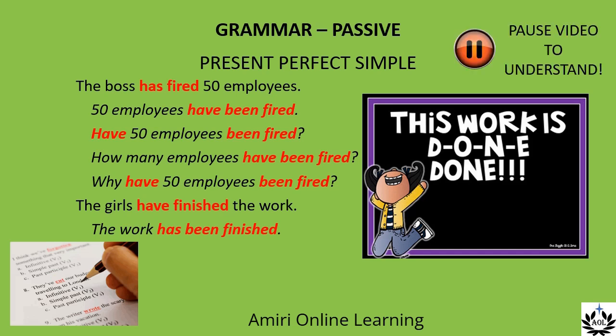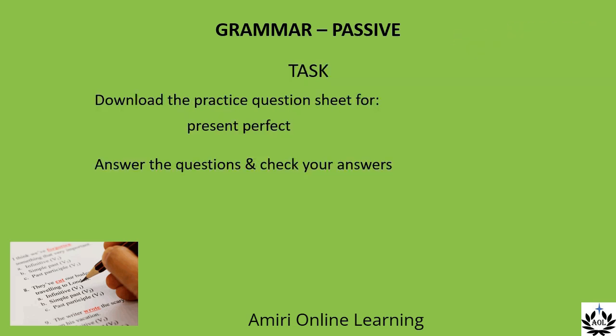By the way, there is no passive for the present perfect continuous. Now you can try to do some of those on your own. There is a practice sheet for making passives from present perfect simple. Don't forget to check your answers.